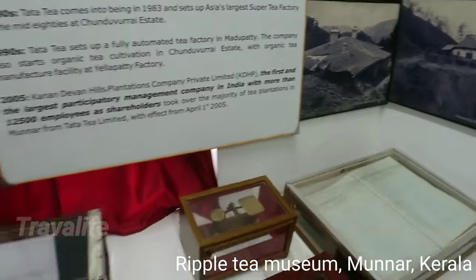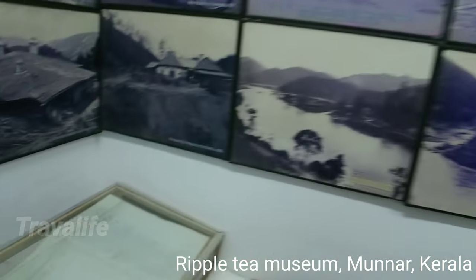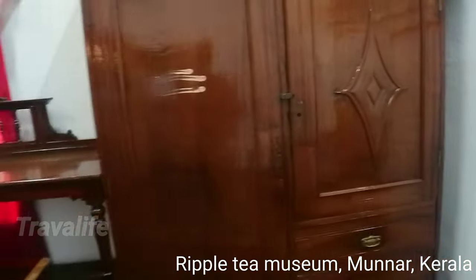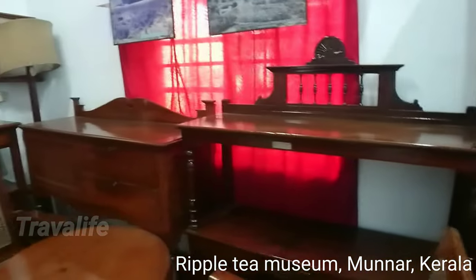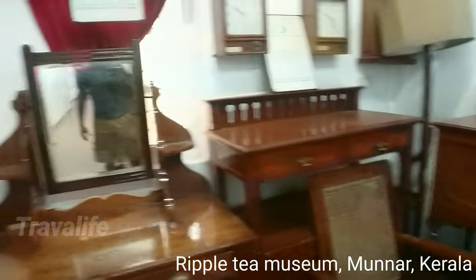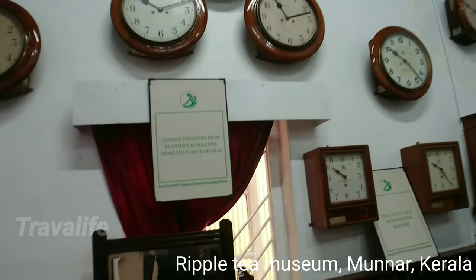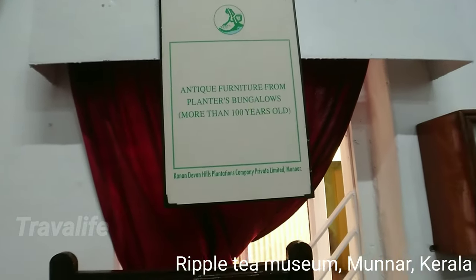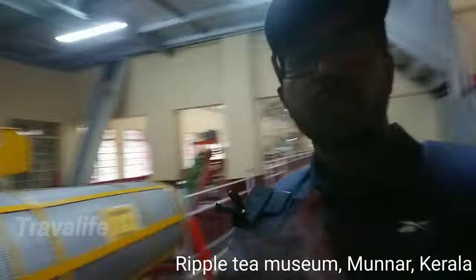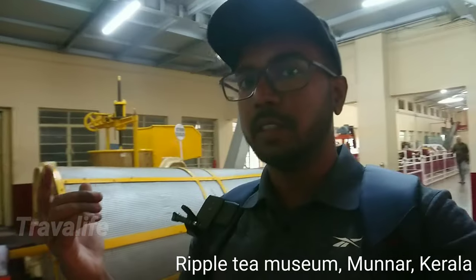So this is not just a tea museum — they have a lot of old stuff here. They seem to have a very old collection: old chairs, old clocks, and antique furniture. So for all the tea lovers, this is how tea is actually made in a tea factory.